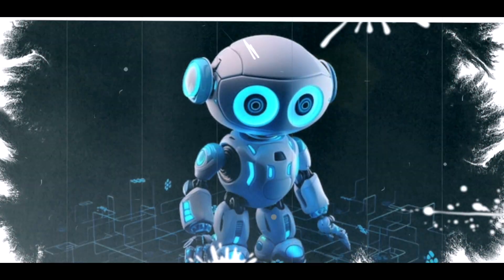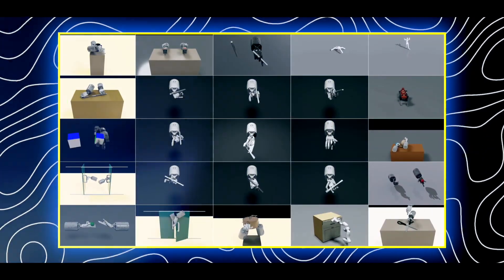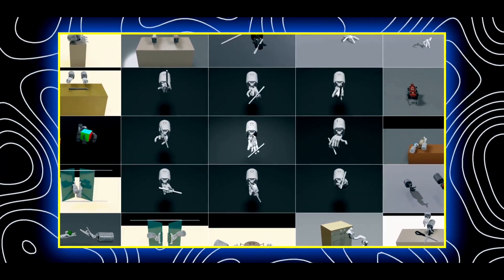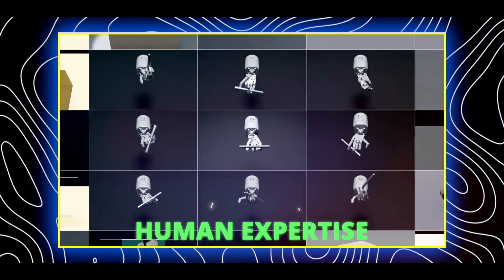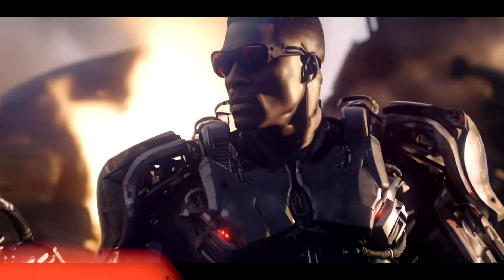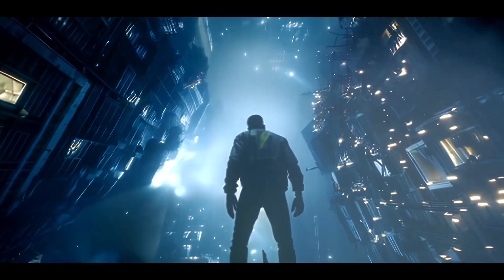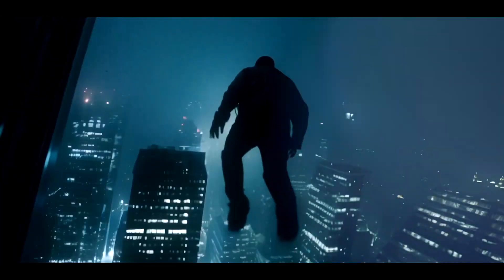This AI marvel from NVIDIA is not just a robot — it's a game-changer. These aren't just ordinary tasks; they are feats that mimic and, in some cases, even surpass human expertise. Get ready to explore how Eureka's mechanical hands handle tasks that seem straight out of a movie scene. The suspense lies in understanding how it accomplishes actions that were once considered exclusive to human dexterity.